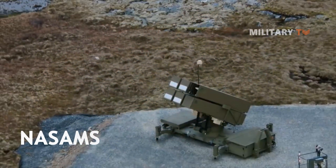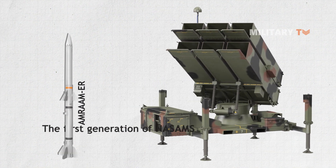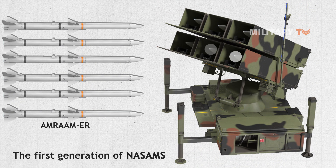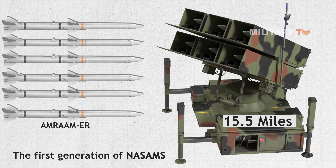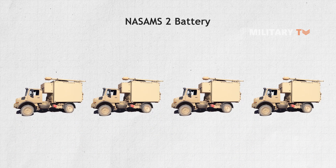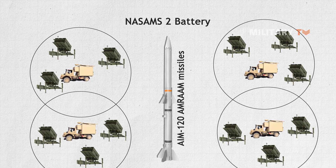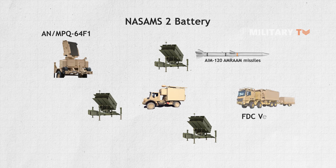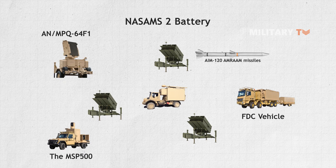NASAMS has three different variants. The first generation of NASAMS is equipped with AMRAAM missiles, which are launched from a towed launcher that contains six missile canisters. These AMRAAM missiles have a horizontal range of up to 15.5 miles. There is also a NASAMS 2 battery that has up to four firing units, each with three missile launchers holding six AIM-120 AMRAAM missiles, one AN-MPQ-64F1 improved Sentinel radar, one fire distribution center vehicle, and one electro-optical camera vehicle, the MSP500.